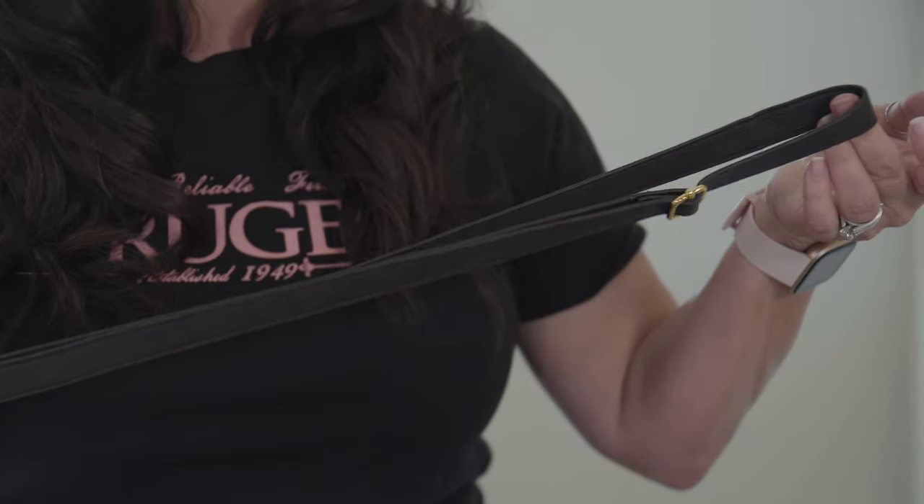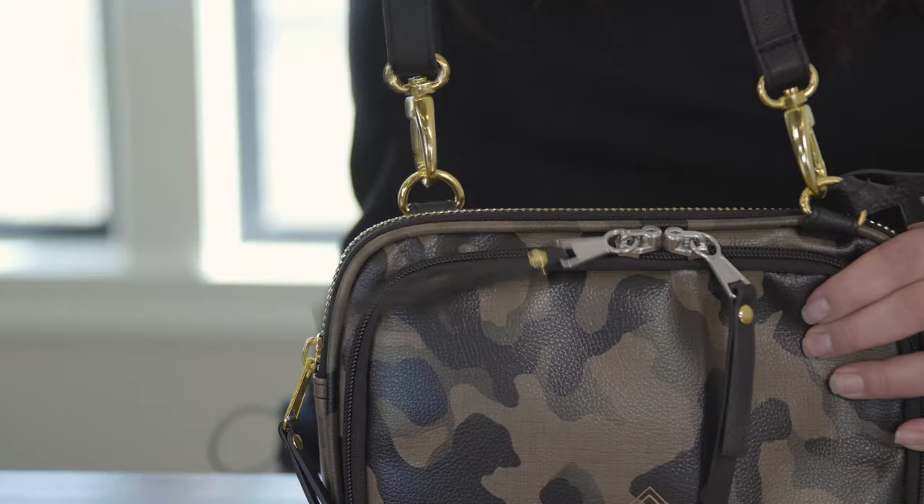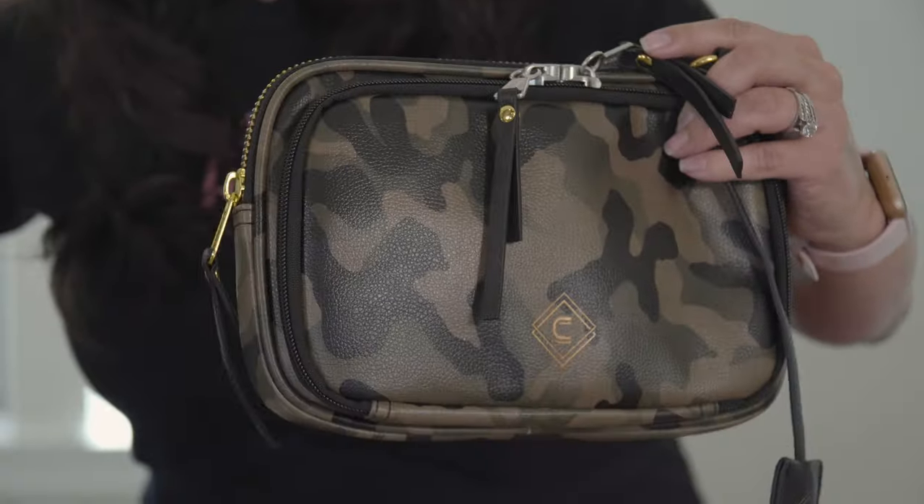Today we're going to talk about the Concealed Casual Tomboy Clutch by Girls With Guns. This is a small crossbody purse with adjustable and removable straps, so you can carry it crossbody or as a clutch.